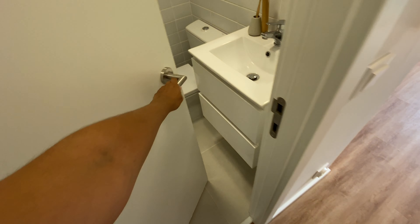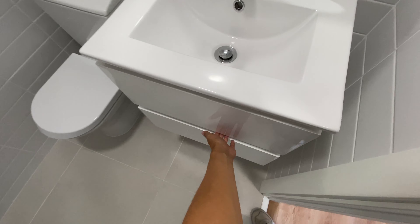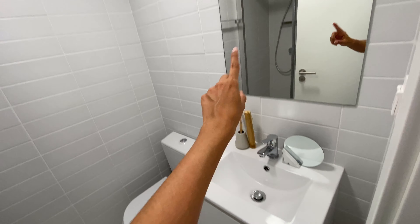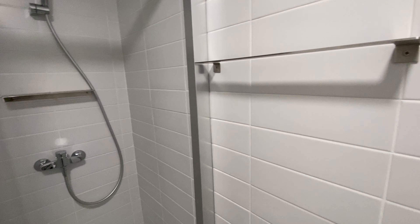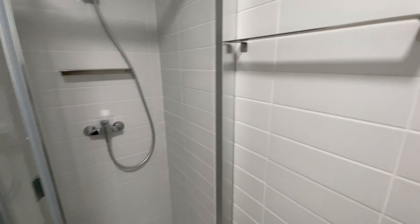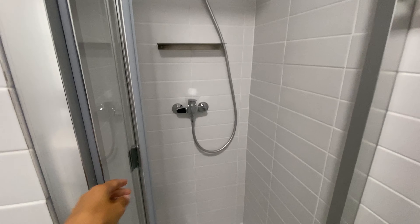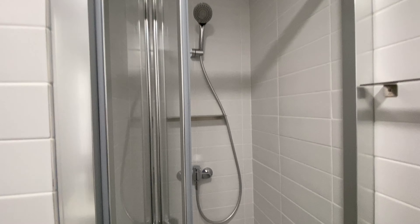And then if you go here, we find the bathroom. So you have a sink here, you have a couple of drawers, you have a mini mirror and then a big one here, a toilet. You have a towel hanger. And then here you have the shower — closes and opens like this. Super nice. So this is the bathroom.